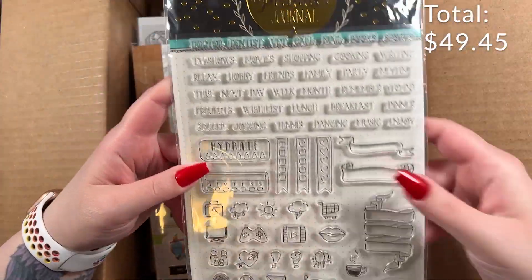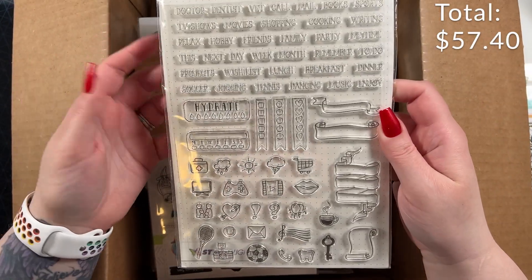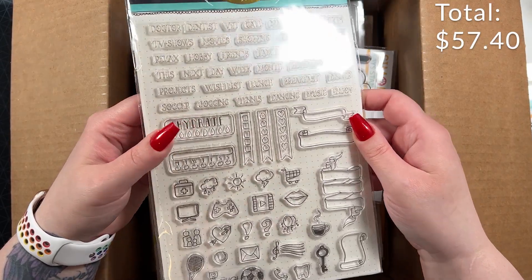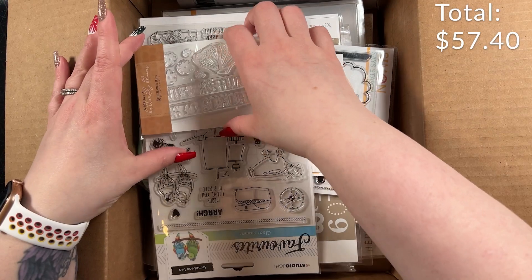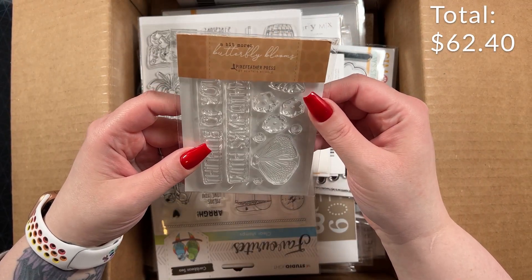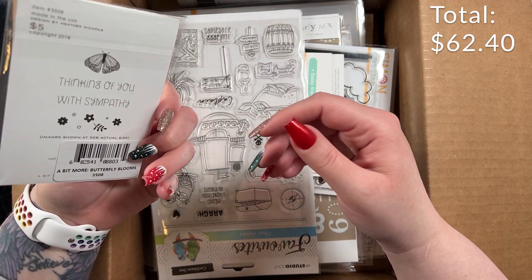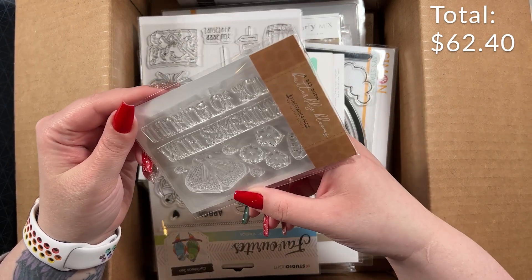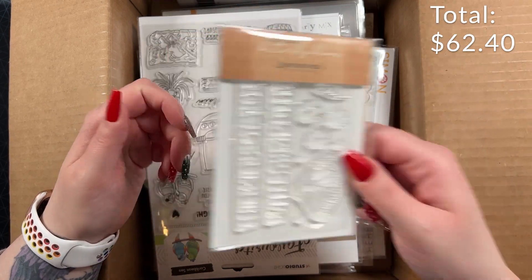And then I have some Journaling Stamps from Studio Light. I don't really do any journaling but that's pretty neat for somebody who does — you just add it into your journal. And then Butterfly Blooms, which has Thinking of You and With Sympathy sentiment stamps plus some butterflies and little flowers. So that's pretty.